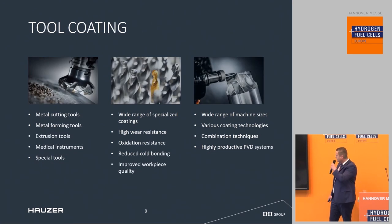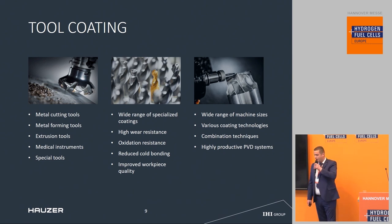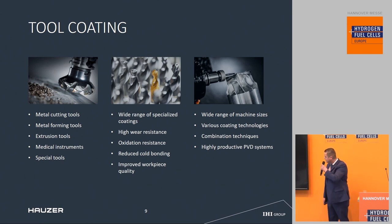For tool coating, we have a wide range of specialized coatings available: high wear resistance, oxidation resistance, and reduced coal bonding — for instance on metal forming tools, cutting tools, and also medical instruments.